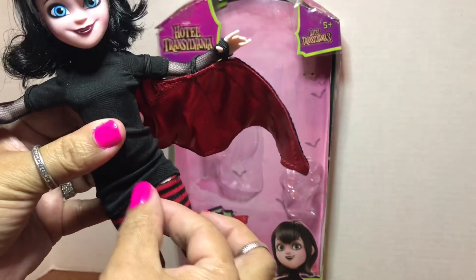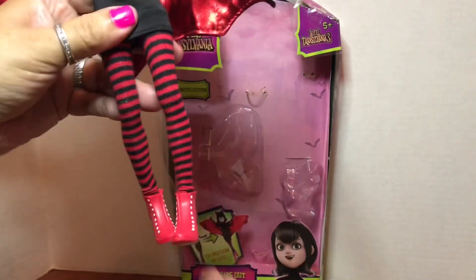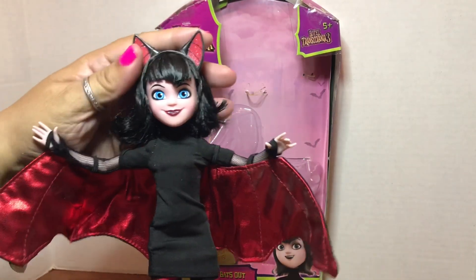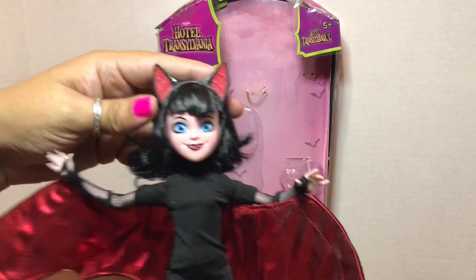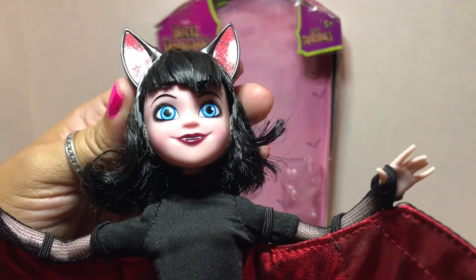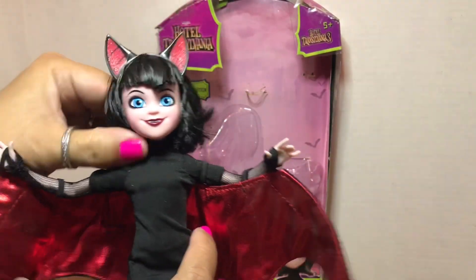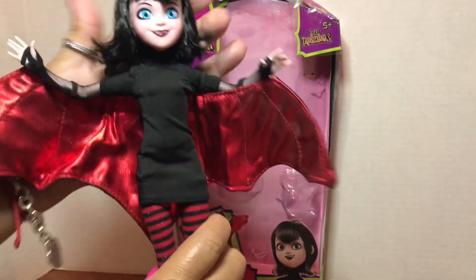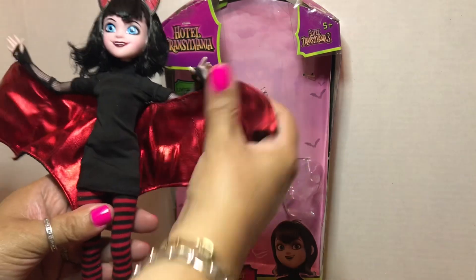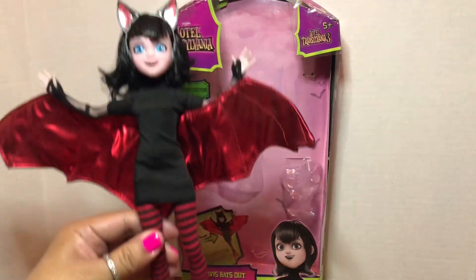She's got these thigh-high stockings on and I like her little black mini dress — it's really cute. She's got these cute little wedges on. She looks like she could be a friend of Wednesday! I like the bat ears because they're very much bat ears, not cat ears. She's got her little vampire teeth — she's really a very sweet doll and she's very happy to be freed from her box. This is my contribution for Flashback Friday.